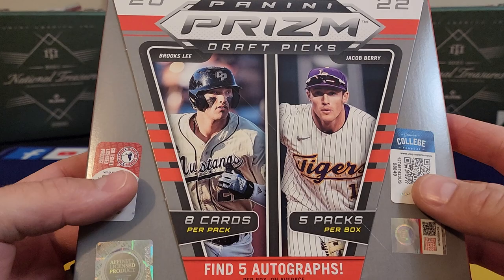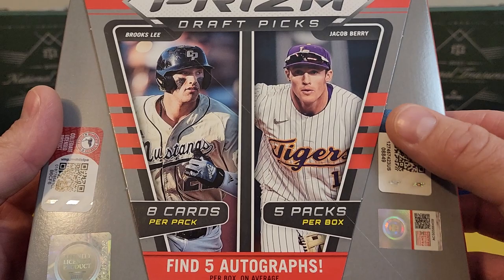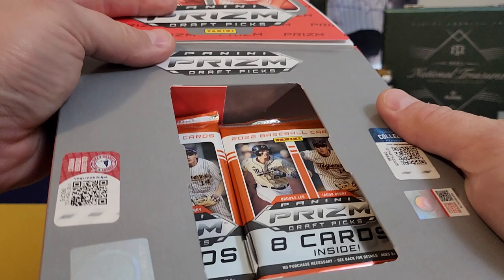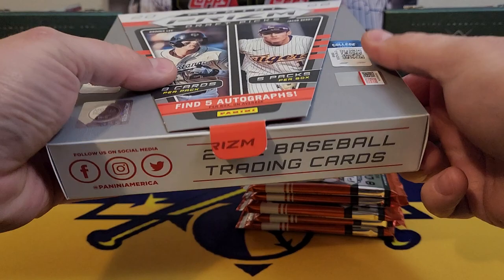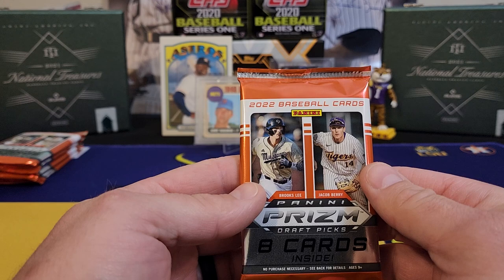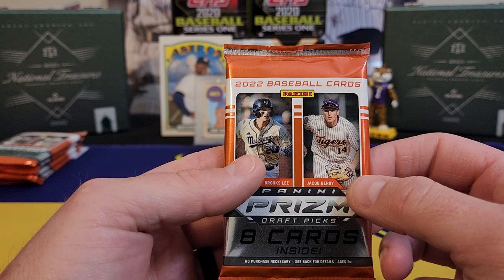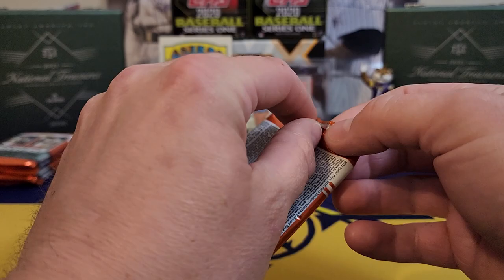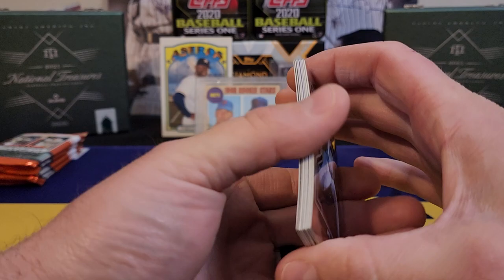You're paying a hundred dollars for five autographs. On the front, my boy straight out of LSU — Jacob Berry — hopefully he can get his defense going. The dude's got an extremely nice bat, just lacks defense. And Brooks Lee right there for the Twins. The autograph checklist is absolutely massive — they got a few different subsets, some insert autographs you can pull, but the regular Draft Pick autograph set is 220 cards. You also have veteran prospects — Noel Vela, Marte, Jackson Churio, Jason Dominguez, Adley Rutschman — a lot of guys signed in this class.